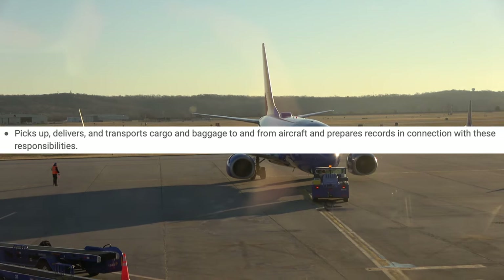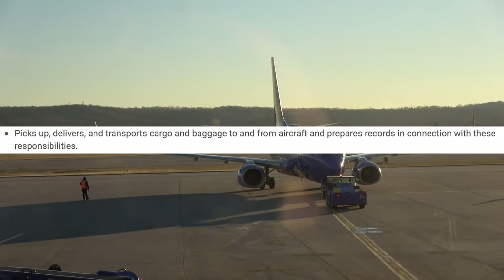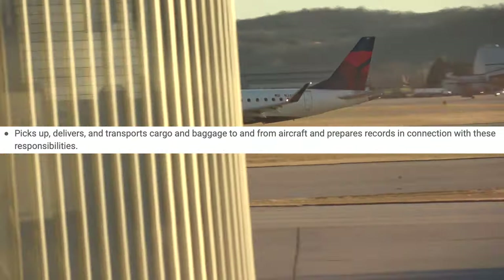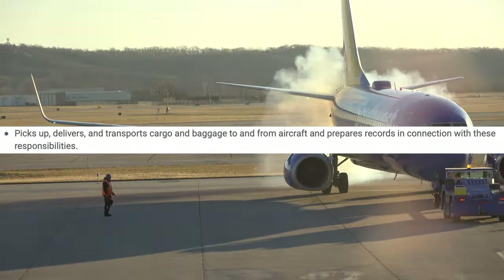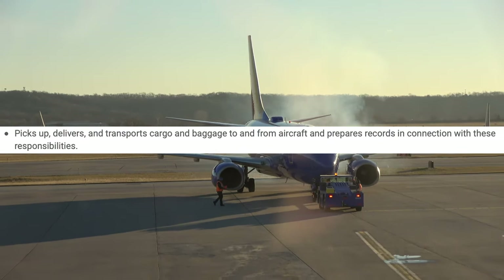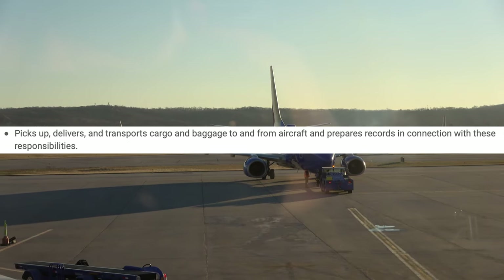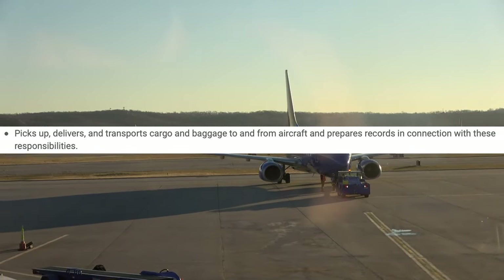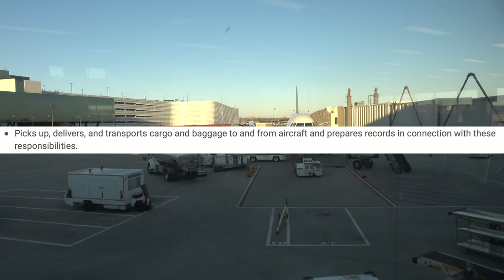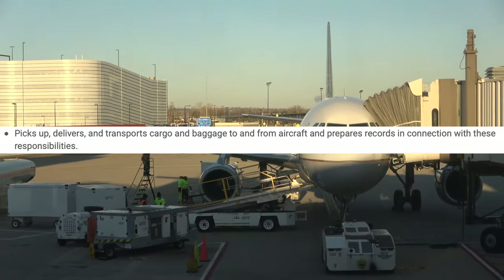Pick up, deliver, and transport cargo and baggage to and from aircraft — yes, pretty accurate. What you do depends on the airport you work at. At a larger airport like Atlanta your whole shift might be just being a local arrivals driver, unloading bags and driving them to baggage claim. At a smaller airport like Cleveland or my local station, you'll do pickups, deliveries, and transportation of both cargo and baggage.